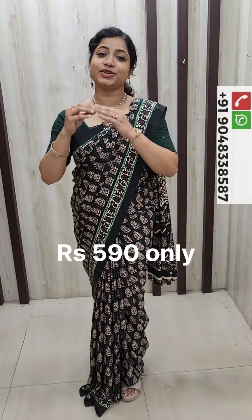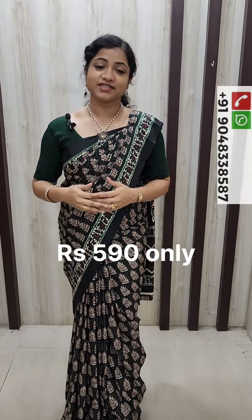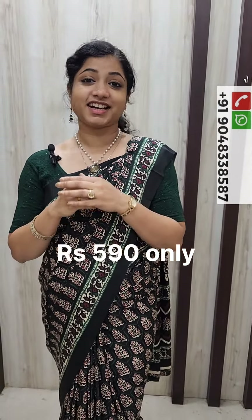The colors are vibrant. This is a lightweight and body-hugging fabric. The price is ₹590. Thank you.